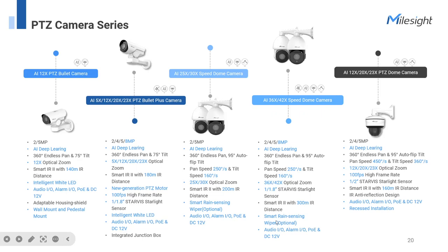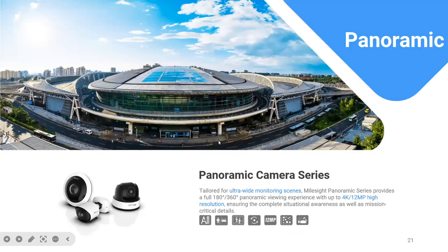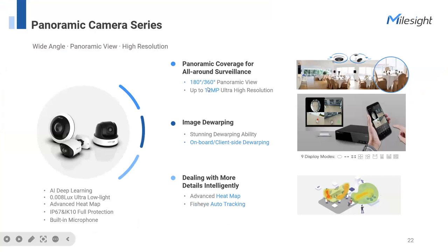In our PTZ cameras, you can enjoy advanced functions like auto-tracking, PTZ patrol, and privacy mask. Unlike PTZ which uses a flexible lens for pan and zoom, our Panoramic camera series uses just one sensor to cover up to 330-degree panoramic view. It also encompasses special AI functions like keypoint detection and fisheye auto-tracking.